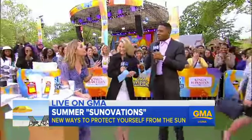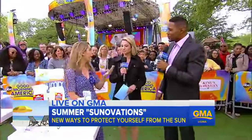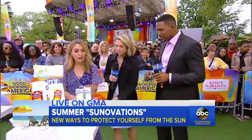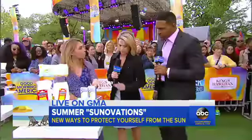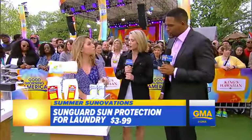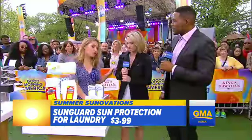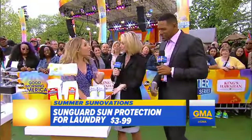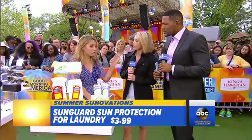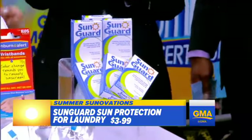If you don't want to go out and buy a ton of UPF clothing, I have a solution. This is called Sun Guard. You just put it in your laundry, do your wash up to 20 times, and it's under five bucks — it boosts the UPF of whatever you have. For t-shirts, jeans, anything: a regular t-shirt has a UPF of only 5, but if you use this it boosts it up to 30.